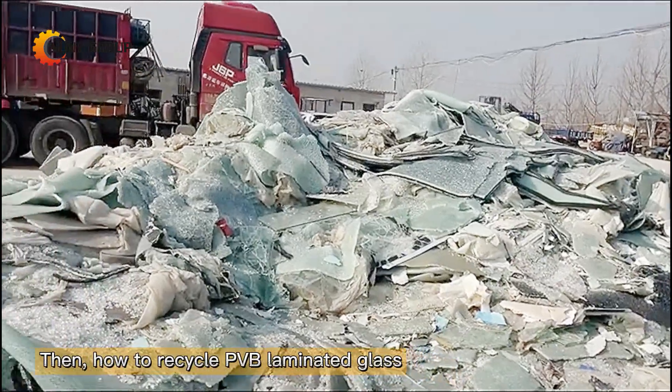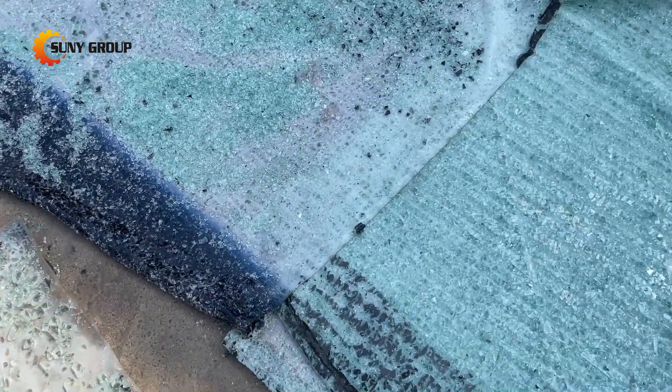Therefore, it is currently the most widely used interlayer material in architectural and automotive industries. When buildings are demolished and automobiles are scrapped, a large amount of PVB laminated glass will be produced, and PVB laminated glass has a high recycling value.